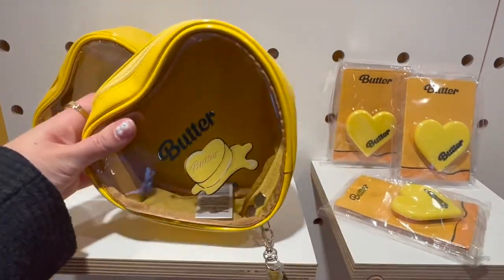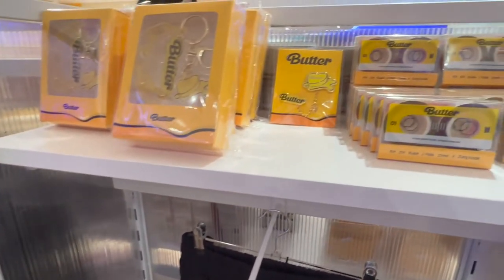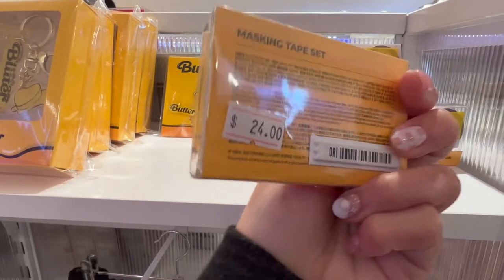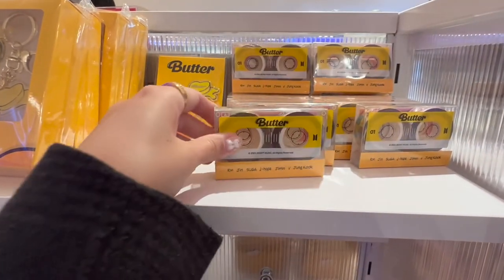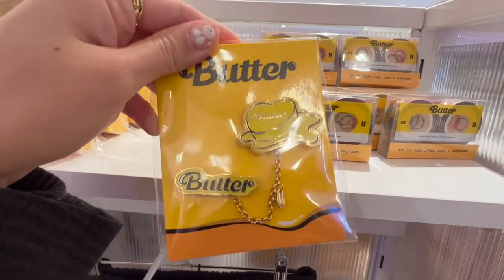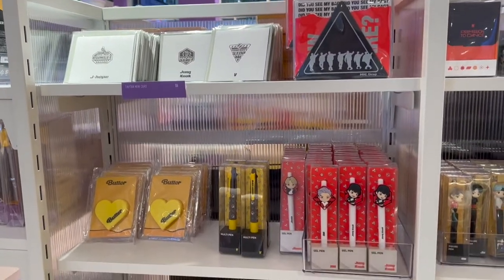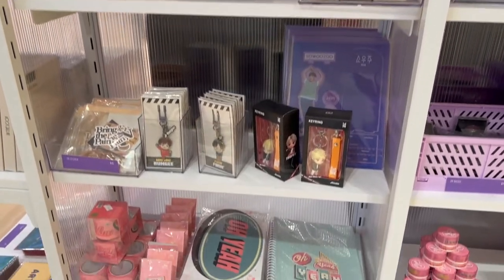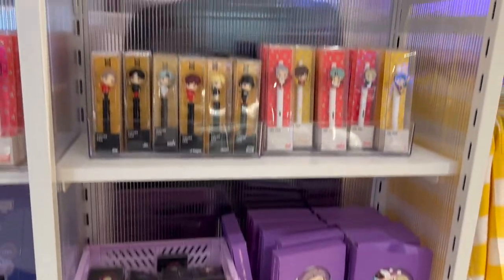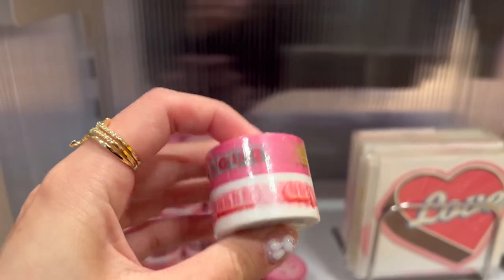I am looking at the Butter merch, which is so bright yellow and honestly so pretty. I was really tempted to get the Butter bag — the little heart-shaped bag — but I didn't end up getting that one. I just had a lot of fun looking at what was around. They also had a section with Boy with Love merch and a lot of different eras — I think they had Mic Drop as well. There's a lot of Tiny Tan stuff and this whole pile of Boy with Love washi tape.